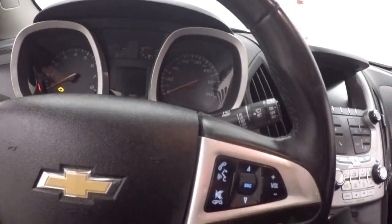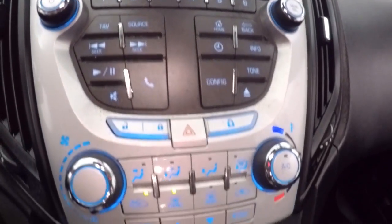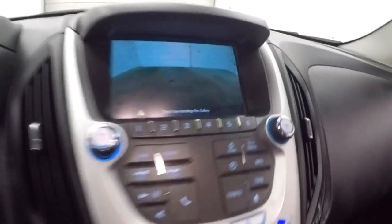Cruise control, Bluetooth, and volume controls on the steering wheel. There's a touchscreen display with stereo controls, climate controls, menu controls, and a rear backup camera.